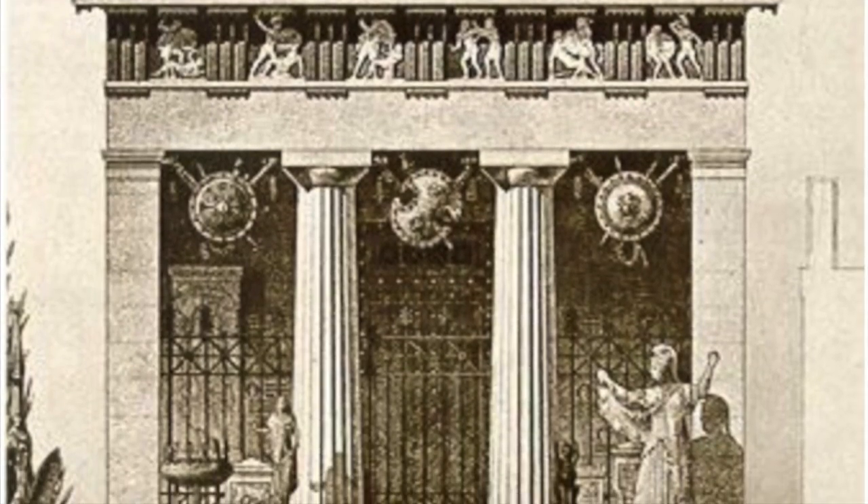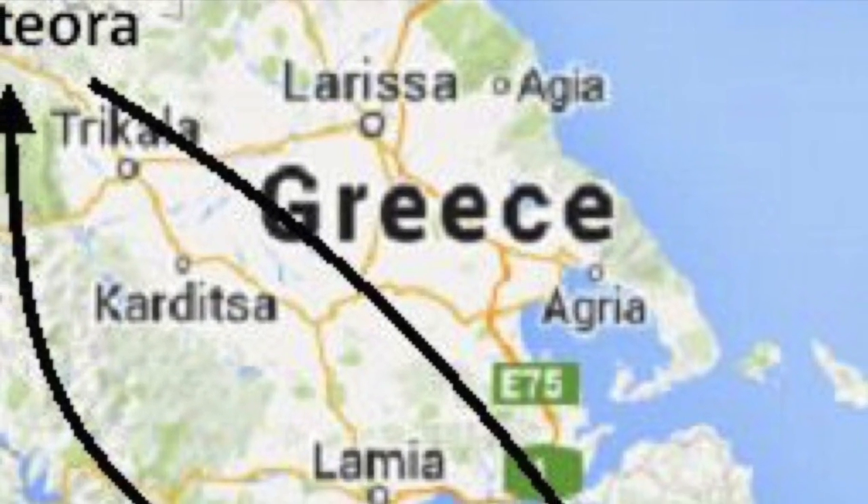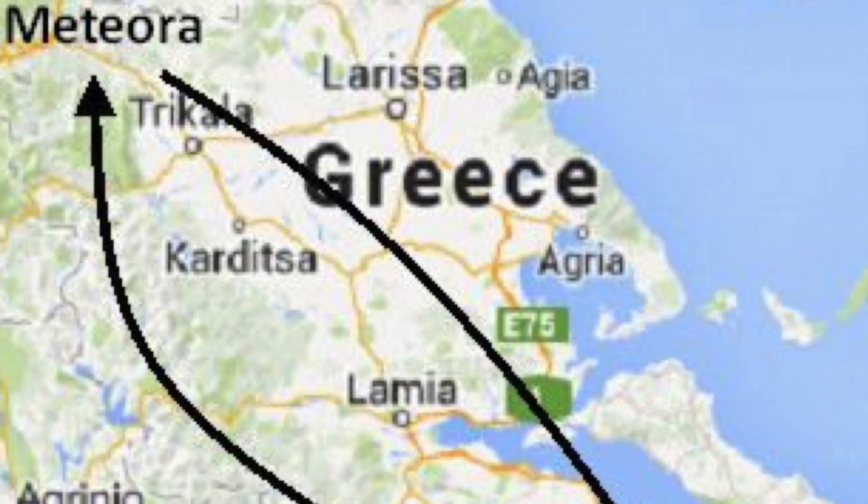In this video, the main treasury that will be explored is the Athenian treasury. Treasuries were found throughout palaces in Greece, especially in Delphi, Olympia, and Delos.